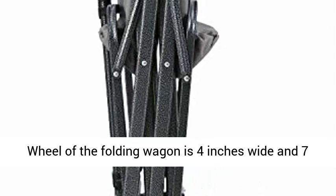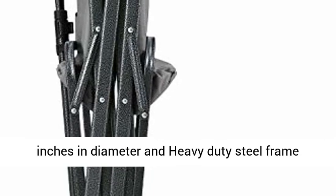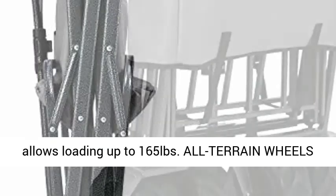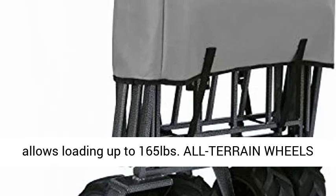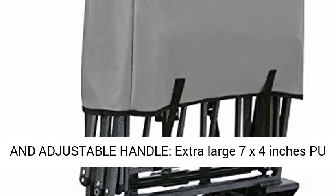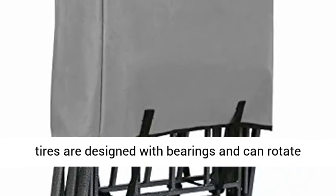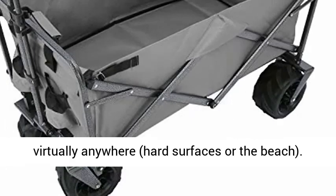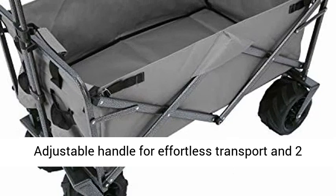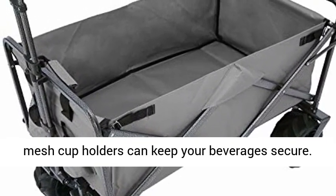The wheel of the folding wagon is 4 inches wide and 7 inches in diameter. The heavy-duty steel frame allows loading up to 165 pounds. All-terrain, extra-large 7 x 4 inch tires are designed with bearings and can rotate 360 degrees, moving smoothly and going virtually anywhere — hard surfaces or the beach. Adjustable handle for effortless transport, and two mesh cup holders keep your beverages secure.